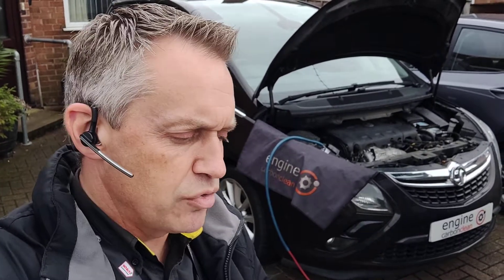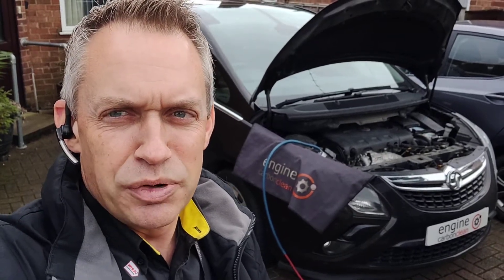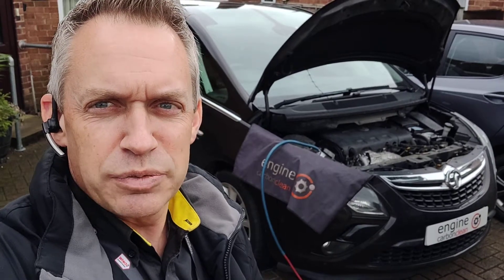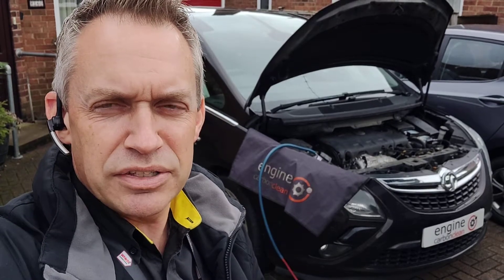Otherwise, there's only one code that reappeared, and that's to do with the sunroof — sunshade control module calibration not performed. It runs and performs perfectly, so that's likely just been a part replaced and a learning procedure not run, but the sunroof seems to have run perfectly fine.